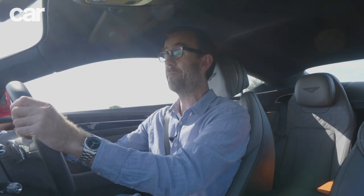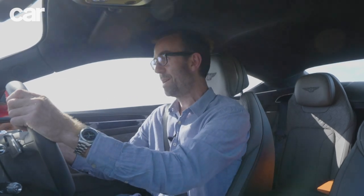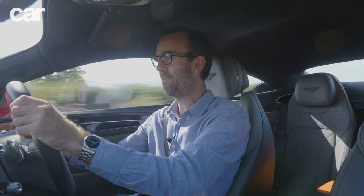There are probably going to be electrified versions on the way soon — we know a plug-in is under development, and they could even get Taycan technology in here one day. But right now, right here, I think the V8 is the car to go for. I wouldn't bother with the W12. I think this is a great modern Bentley.